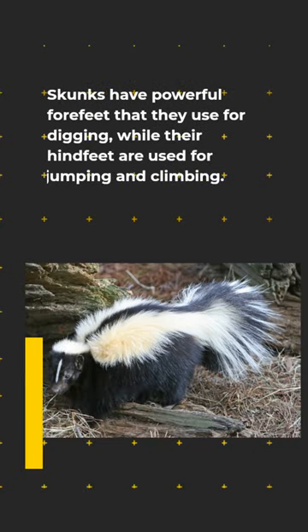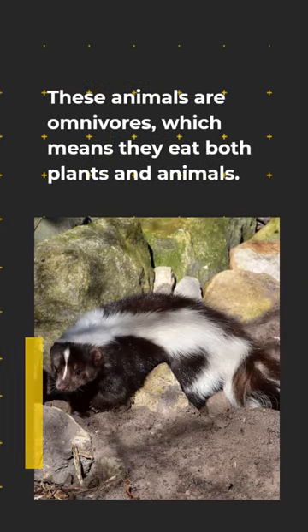Skunks have powerful forefeet that they use for digging, while their hind feet are used for jumping and climbing. These animals are omnivores, which means they eat both plants and animals.